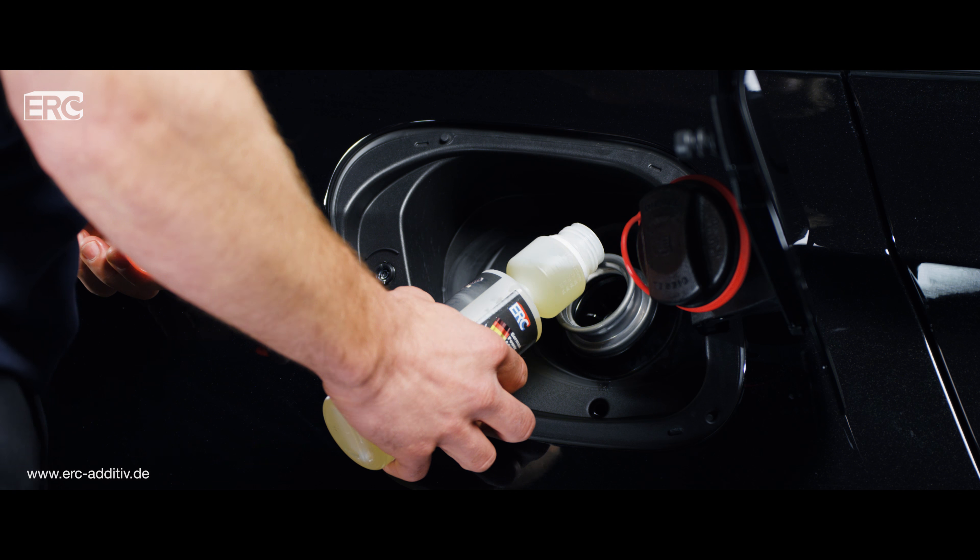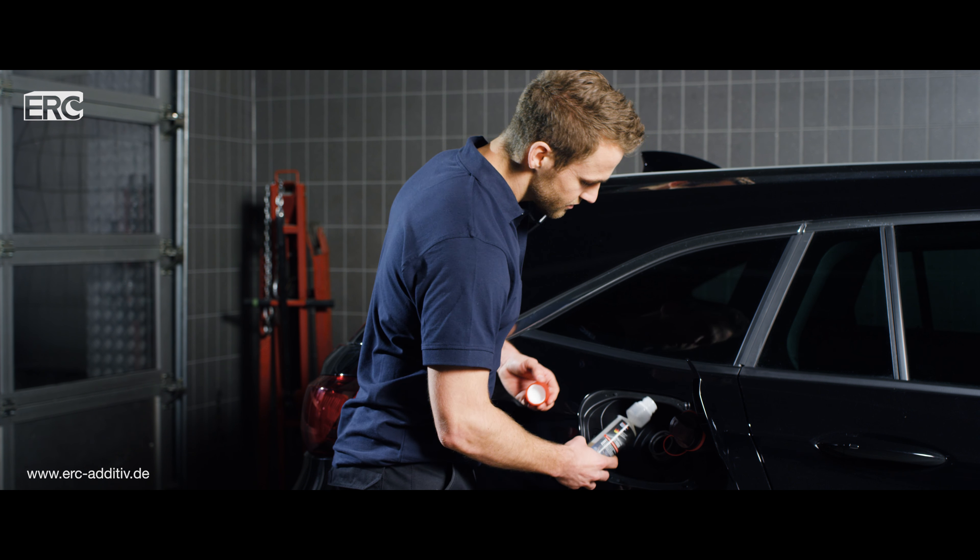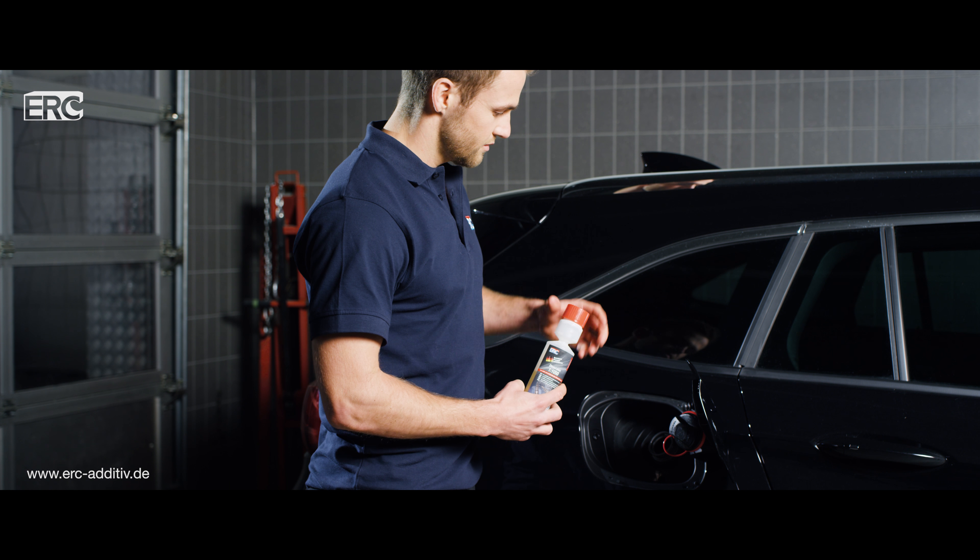Gently squeeze the bottle to dose the ERC Diesel Plus in the dosing chamber, then add that quantity to the fuel tank.